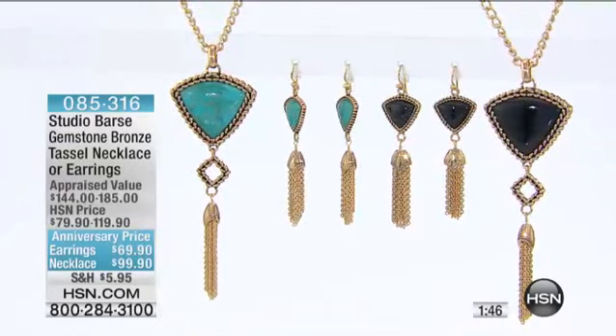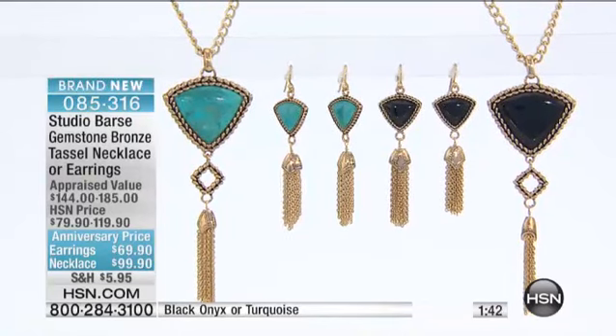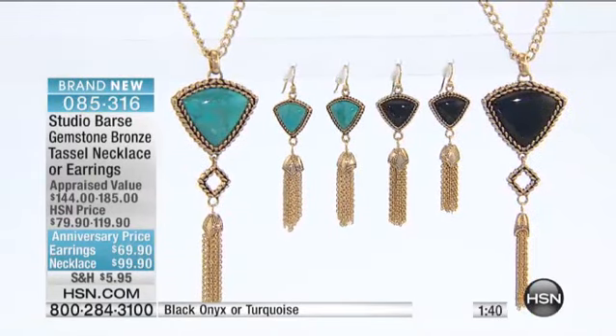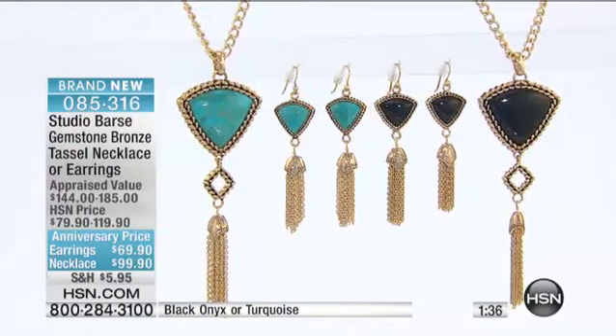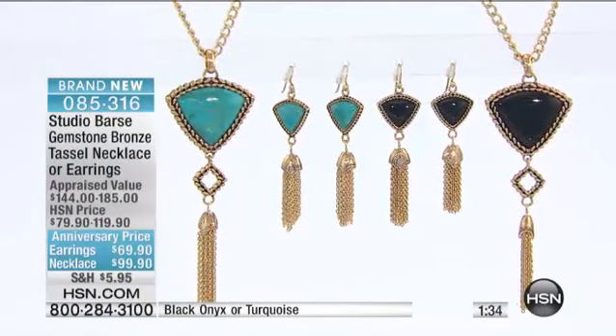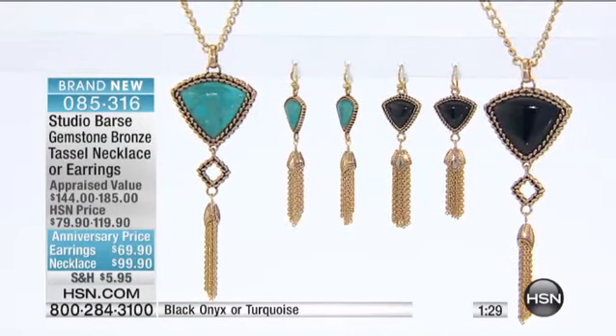On the necklace, we have three FlexPays available. It's $99.90, so it's a $20 savings — they'll be $33.30 — and we'll ship that necklace out to you in the next couple of days. The earrings are $69.90 and those are available with two FlexPays, so that would be $34.95 to get these earrings home.